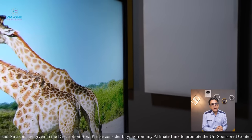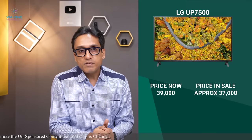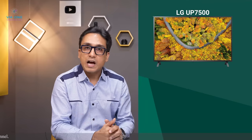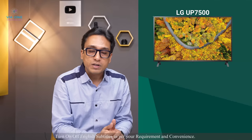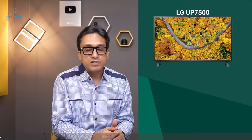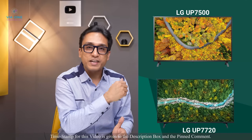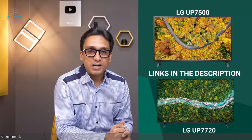A major con: if you want Dolby Vision support, in both TVs Dolby Vision content will play only as HDR content — not true Dolby Vision. This is a problem with Samsung and LG's budget range TVs. Another major con is the very limited connectivity options. But if you can live without these cons, this is one of the best TVs in this price range. LG UP7500 or UP7720 are among the best TVs in this video. Links are in the description box — please check.